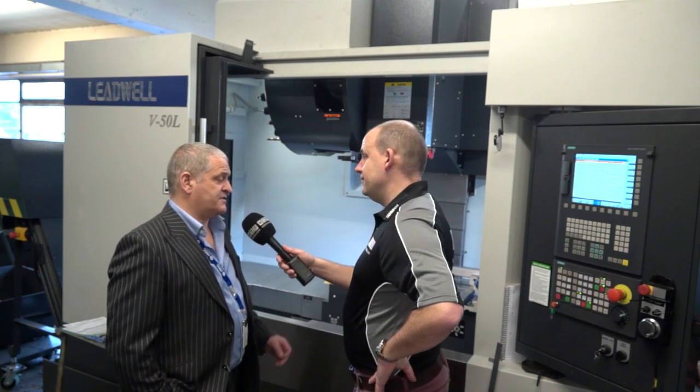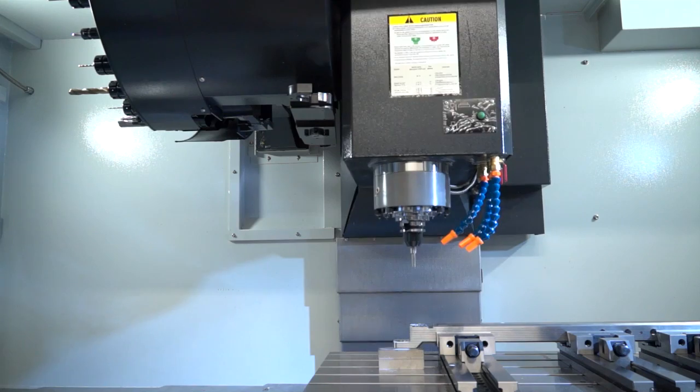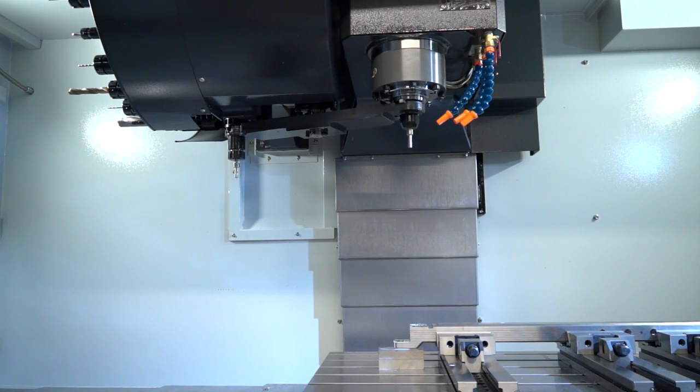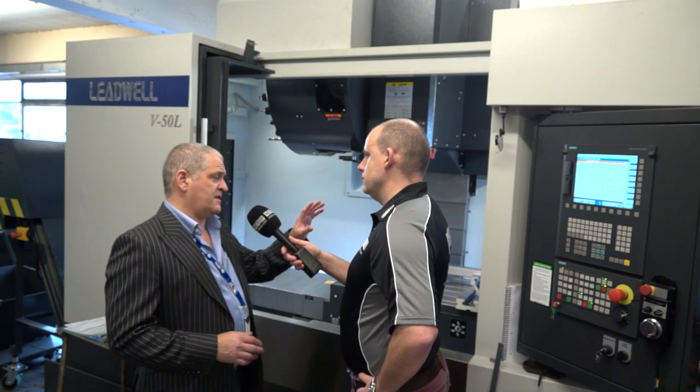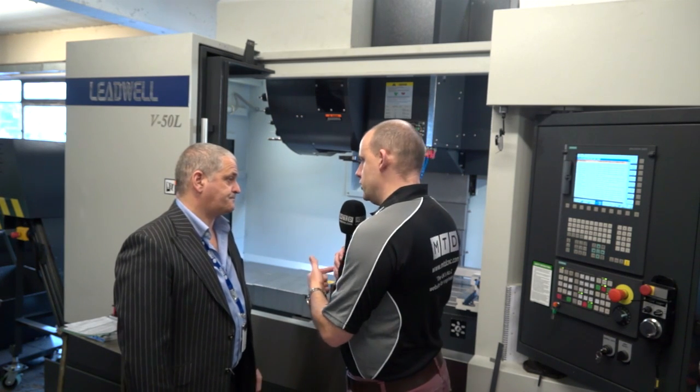That's the ShopMill, because I know FANUC have their Manual Guide system which is also very popular — it comes down to individual choice. But interestingly you've got both now, so you've got total flexibility on the programming side. Absolutely — I've got both, I've got the iGuide. But in terms of friendliness I just can't find anything better than this. The ShopMill side of it is so intuitive — it draws it on a screen. I know other things do as well, but it's just easy to use. Importantly, you can get the Leadwell machines with FANUC, Heidenhain, and Siemens.